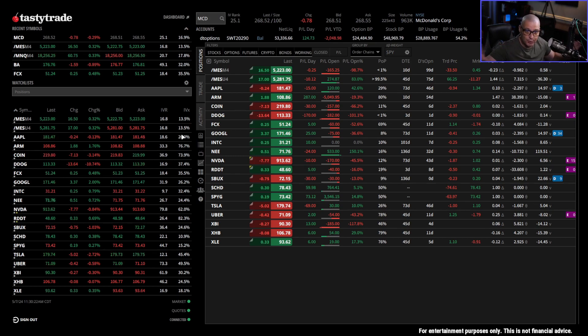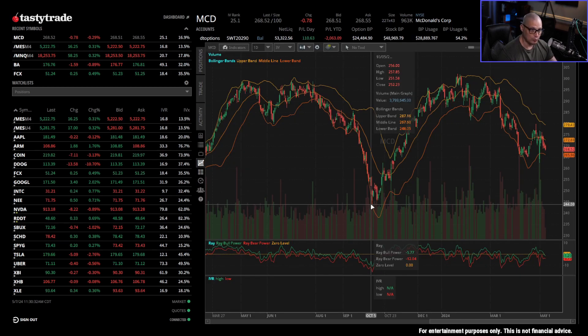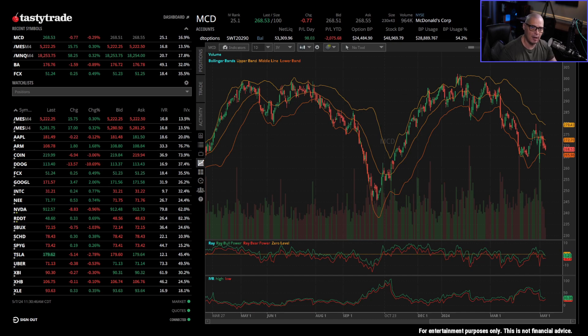I'm not telling you guys to go trade McDonald's or any ticker symbols I pull up today, but these are well-known, established companies. McDonald's is a real company. Would I mind owning shares of McDonald's long term? I wouldn't hate it. So that's just the very first thing I interacted with this morning.